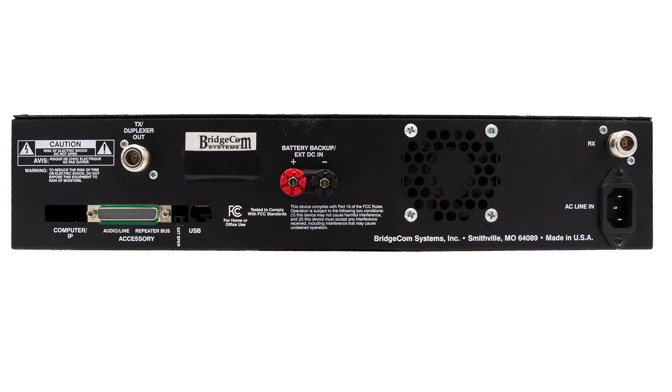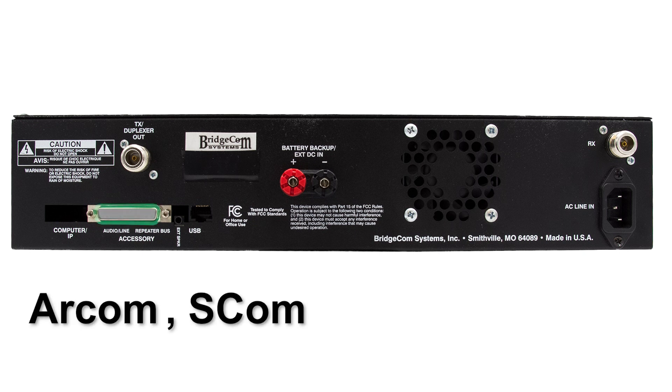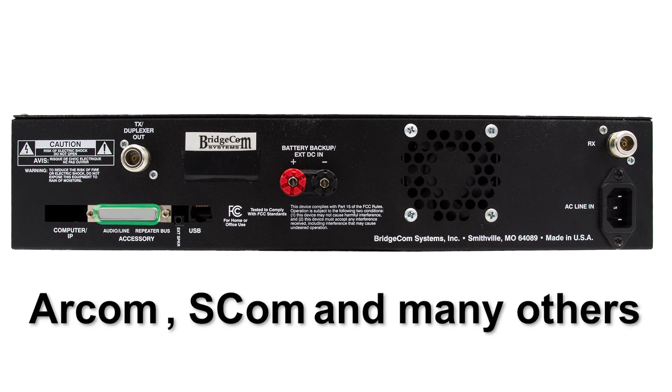Our repeaters also include a 25-pin accessory port for connecting controllers such as RCOM, SCOM, and many others. This connector will allow you to control your system with ease and make running the system less complicated.